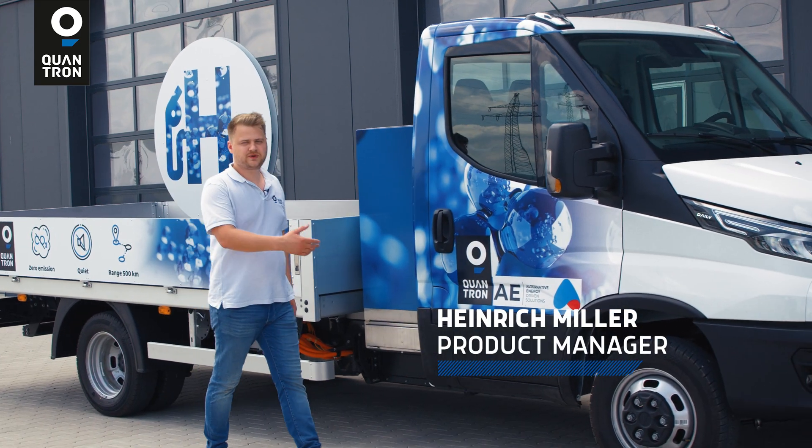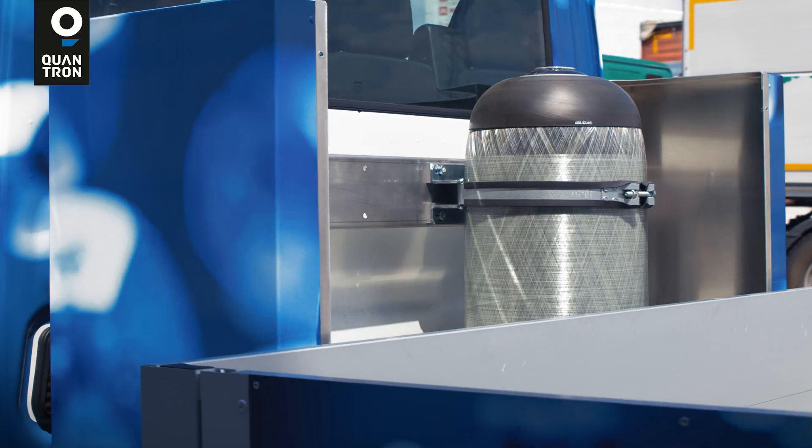Welcome to our short product video about our new fuel cell electric vehicle.